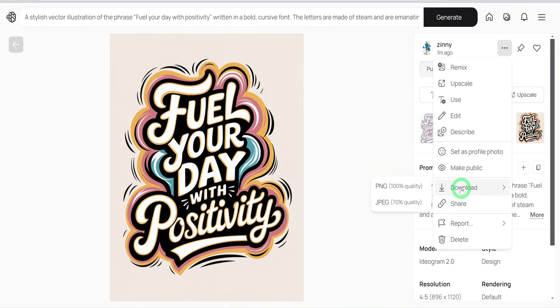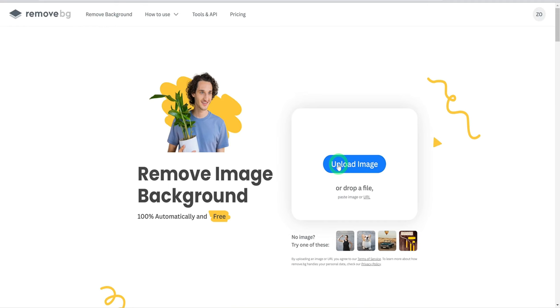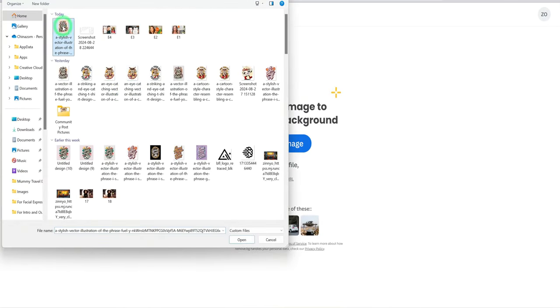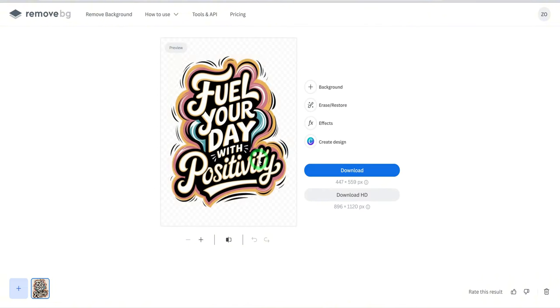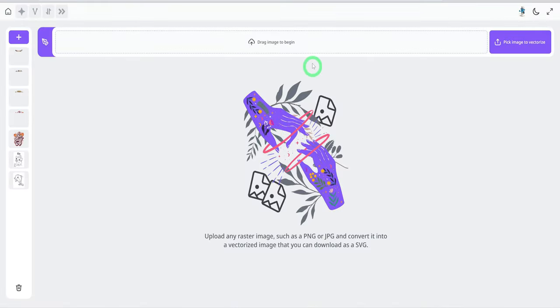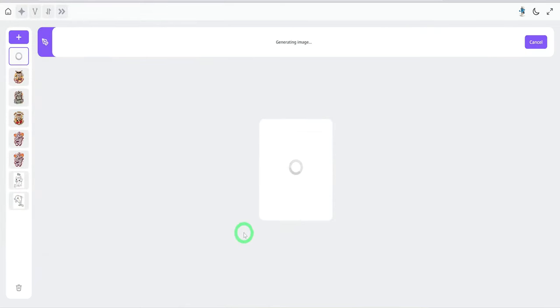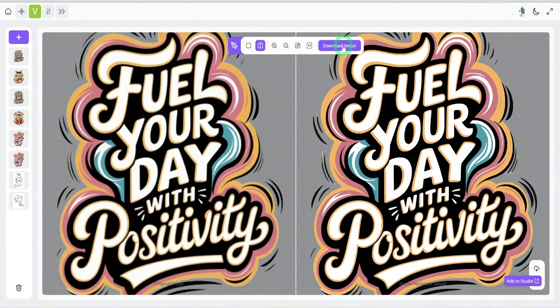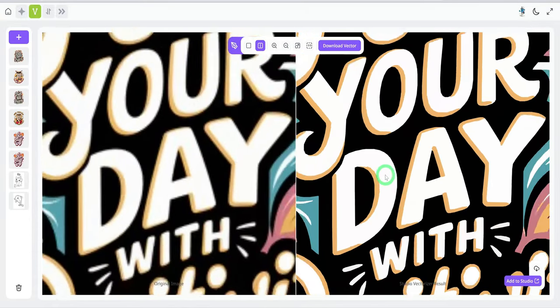Once the image is downloaded, we need to do quick prepping before use. First, remove the background, which you can do with a free tool like remove.bg — just upload the image, it will remove the background, then click download. Next, vectorize the image using the free vectorizer by Creative Fabrica. Upload your image, wait for the process to complete, download the vector, and you're good to go. The essence of this step is to have an image quality that can scale to any size.